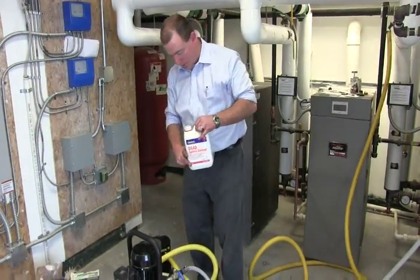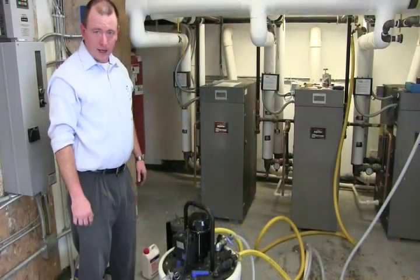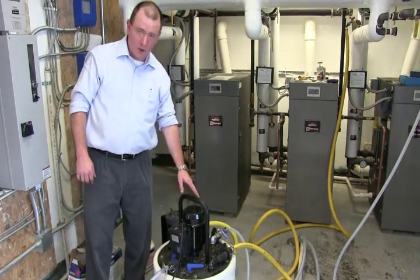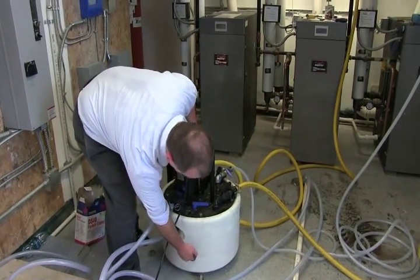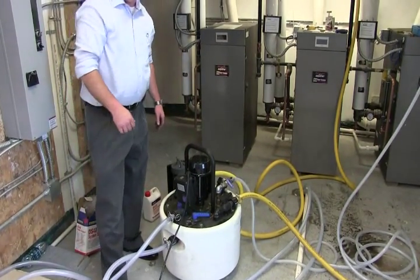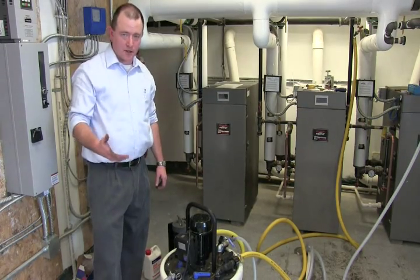Now we're going to add our DS40 to the power flushing machine. You add the DS40 to warm water so it dissolves correctly. We have the machine on and it's hooked up, valves open. Due to the size of the system, we have our outlet valve wide open and we're regulating our incoming water to keep the line right in the middle where it's supposed to be. The water is currently red, meaning the DS40 is dissolved and the acid is still active. After about a half an hour or so it might turn to a yellowish color, which means the acid is used up.